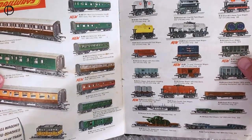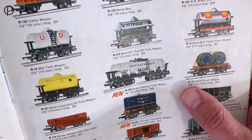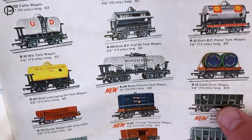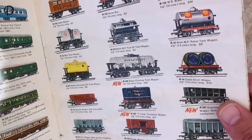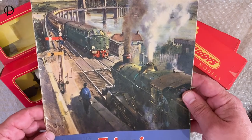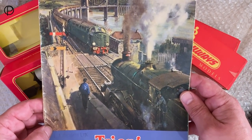Much smaller images on these pages, still lovely models to look at. The old Murgatroyd's wagon was available between 1963 and 1969. Another one of Mr. Cunier's fantastic images there on the front of this 1963 catalogue - such a lovely thing. We'll just pop that to one side.